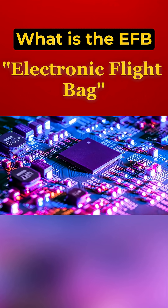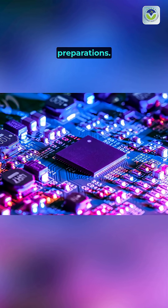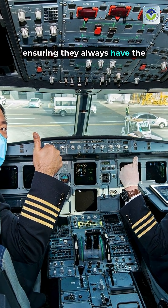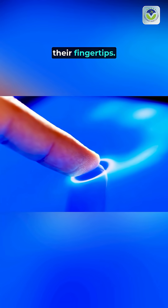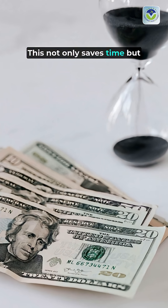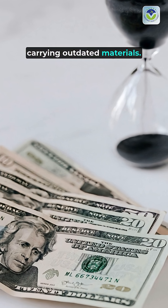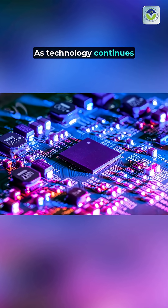The transition to EFBs has also streamlined pre-flight preparations. Pilots can easily update charts and manuals, ensuring they always have the latest information at their fingertips. This not only saves time, but also minimizes the risk of carrying outdated materials.